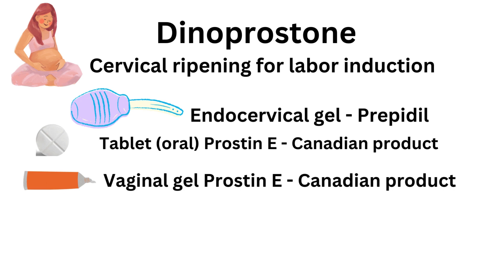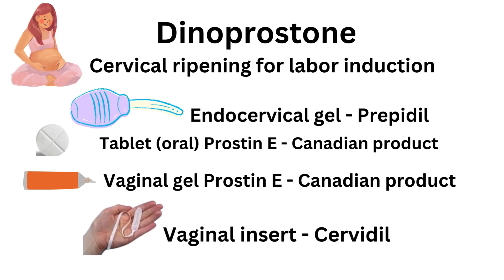Induction of labor in patients at or near term, with single pregnancy, vertex presentation, and favorable induction features. Vaginal insert: initiation and/or continuation of cervical ripening in patients at or near term, in whom there is a medical or obstetrical indication for the induction of labor.